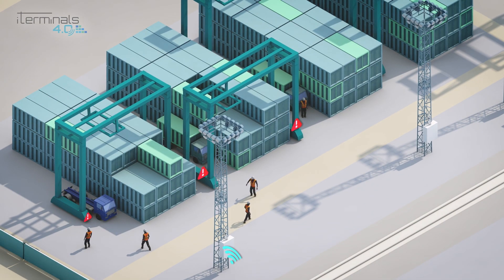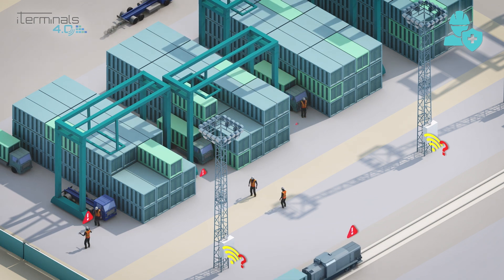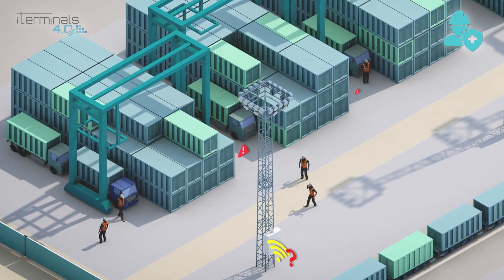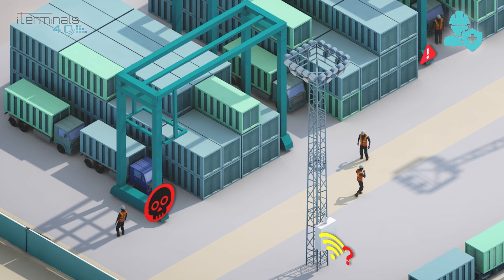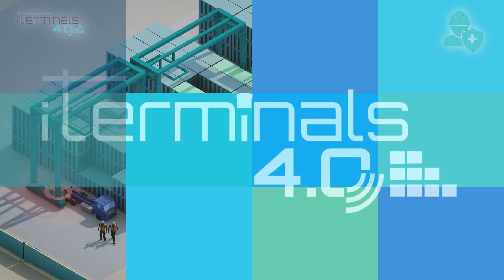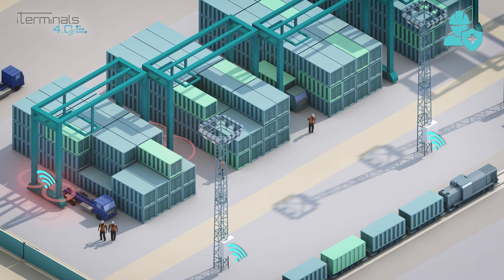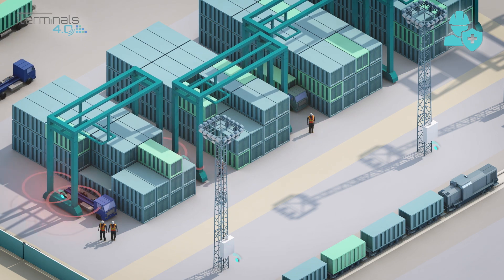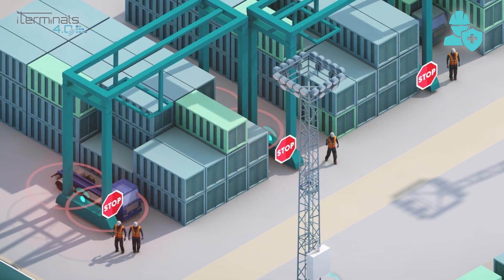Port operations in container terminals combine human-to-machine interactions that are particularly dangerous considering the dimension, weights and speeds of the loads moved. iTerminals 4.0 will develop new adaptive safety concepts to enable flexibility and advanced human-machine interaction, by combining technologies able to create virtual safety geofences around port equipment, thus avoiding risks and dangerous situations.